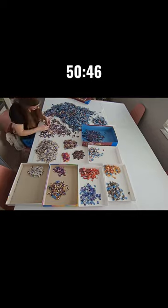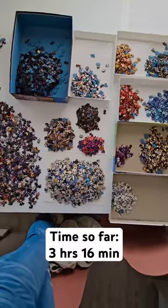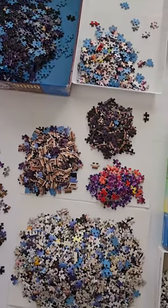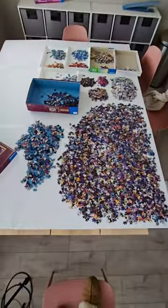So in total that was 3 hours and 16 minutes on day one. Some of it I'm doing by texture, some I'm doing by color, some I'm just going off vibes. Make sure you're following me to see even more sorting on day two.